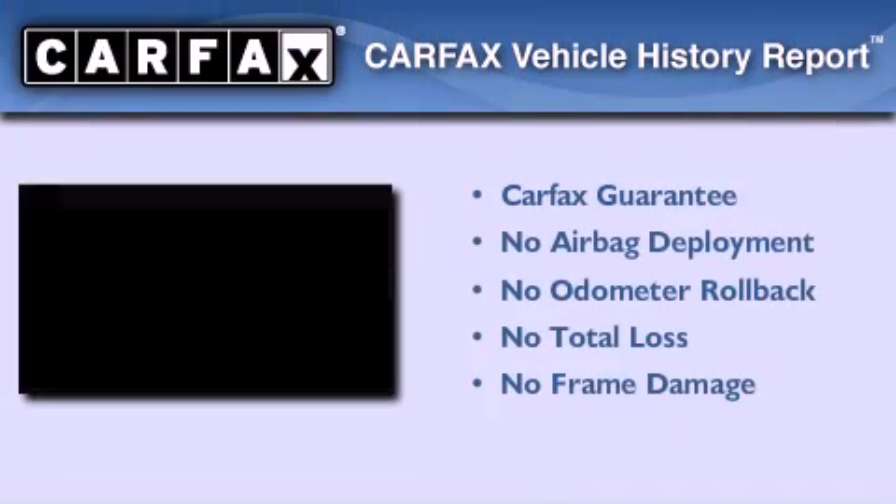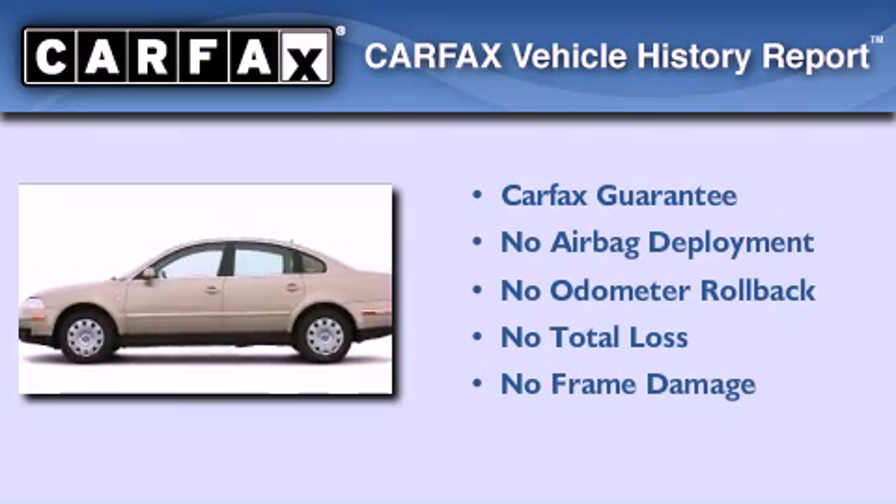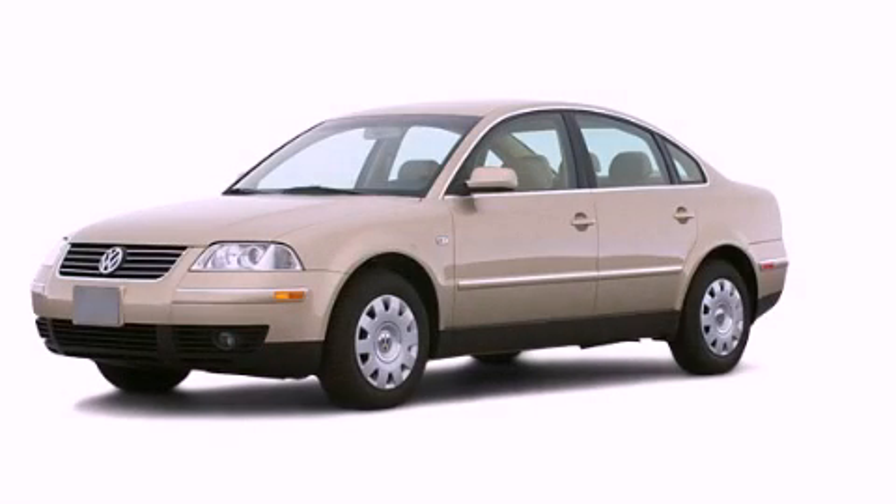Not to mention that this Volkswagen qualifies for the Carfax Buy-Back Guarantee. Stop by today and test drive this automobile for yourself.